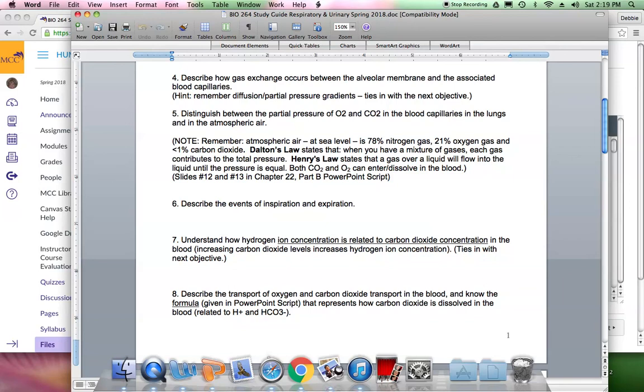Hydrogen ion concentration is related to CO₂ concentration in the blood. CO₂ in water produces an acid. Increasing carbon dioxide levels increases hydrogen ion concentration in the blood. CO₂ plus H₂O produces H₂CO₃ — carbonic acid — which immediately dissociates into hydrogen ion and bicarbonate ion, HCO₃⁻. When hydrogen ion is added to any liquid, it becomes more acidic.